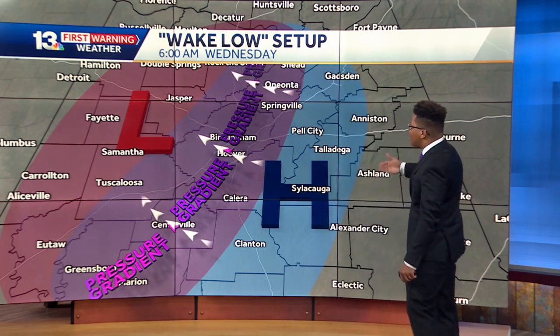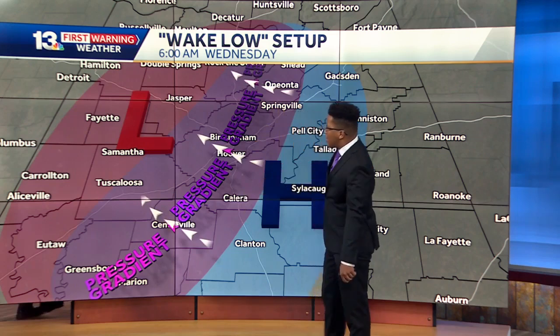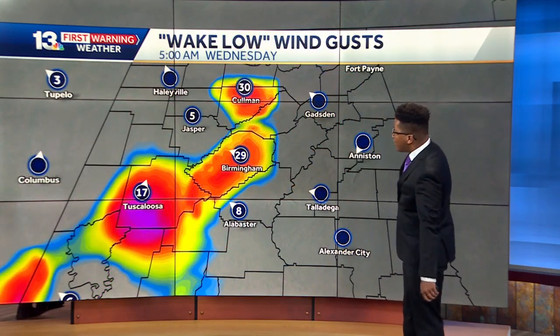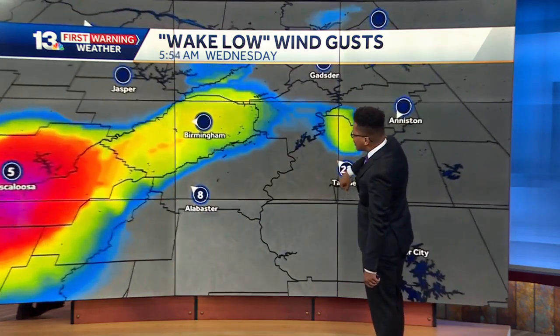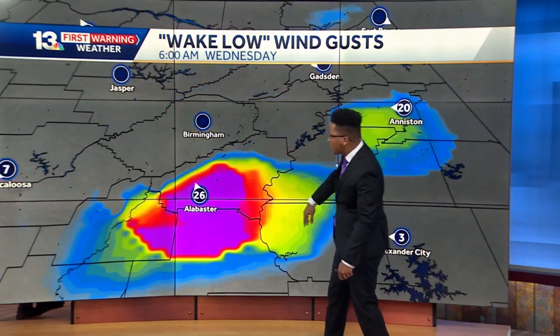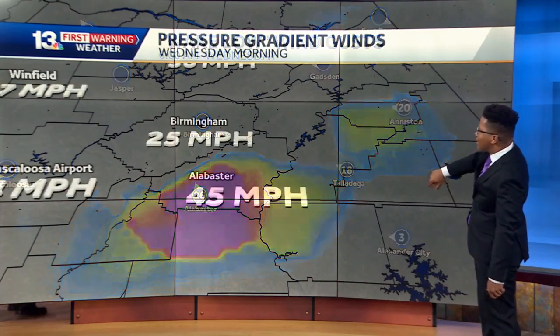Spots like Tuscaloosa County, Jefferson, Coleman up to Anniston and Blount County, and Bibb County saw some pretty strong wind gusts earlier this morning. We saw that on some of the maps — from Tuscaloosa to Coleman, Gadsden saw a few wind gusts, down towards northern Chilton, Bibb, southern Shelby, all the way through Talladega and Calhoun counties too.